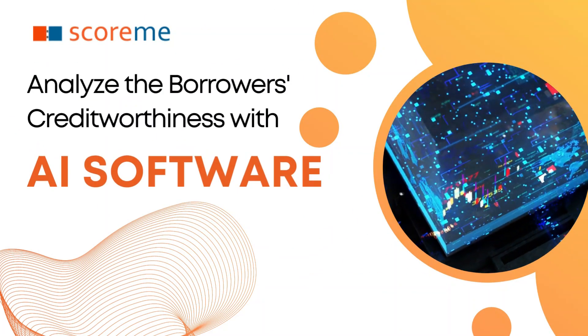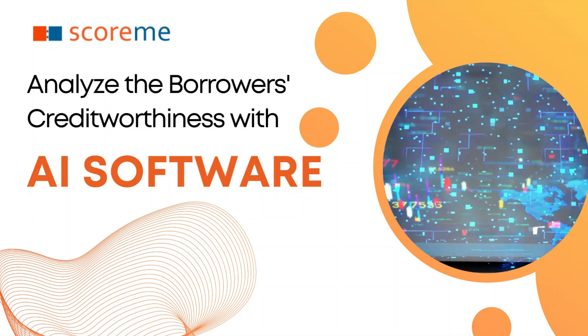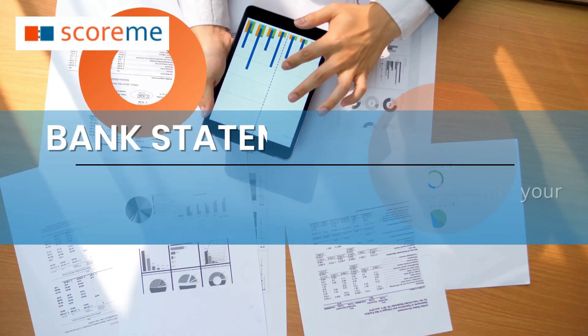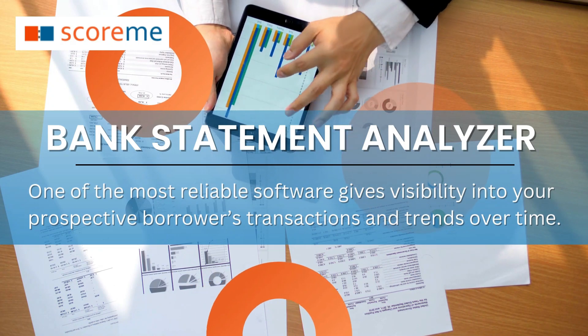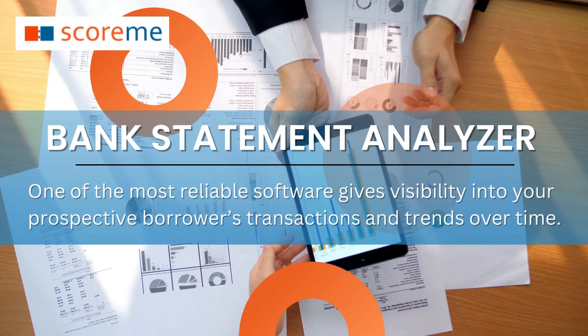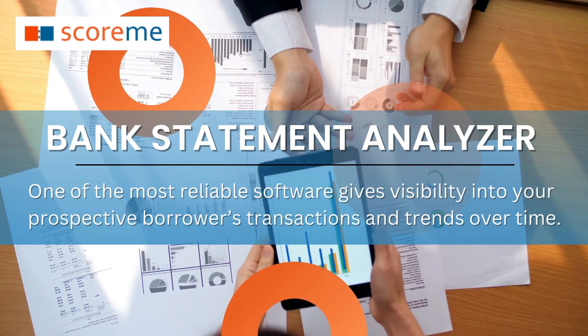Analyze the borrower's creditworthiness with AI software. Bank Statement Analyzer, one of the most reliable software, gives visibility into your prospective borrowers' transactions and trends over time.